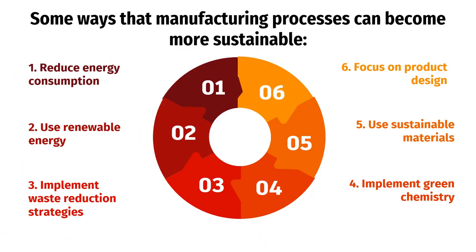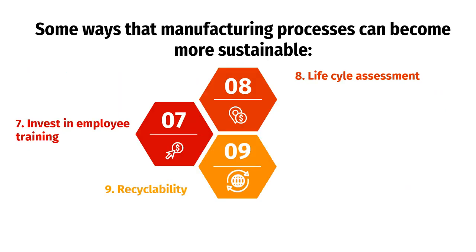Here are some ways that manufacturing processes can become more sustainable: 1. Reducing energy consumption, 2. Using renewable energy, 3. Implementing waste reduction strategies, 4. Implementing green chemistry, 5. Using sustainable materials, 6. Focusing on product design, 7. Investing in employee training, 8. Life cycle assessment, 9. Recyclability.